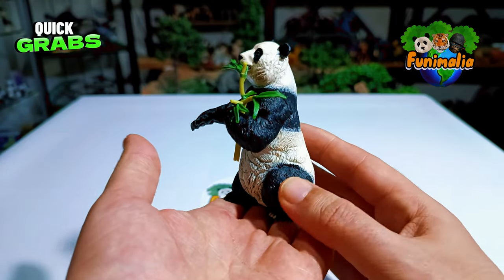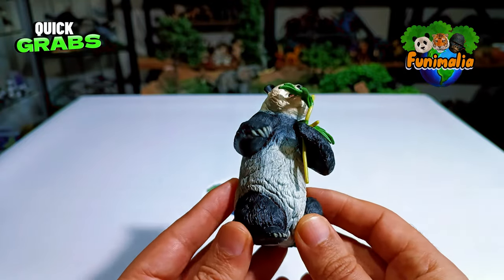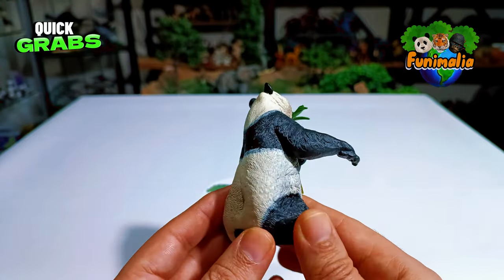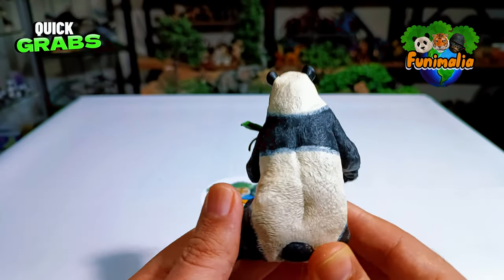I'm blown away by the fur details around the abdomen and hips area — they've really captured that beloved chubby body of the panda perfectly. The detail on the back is just astounding.